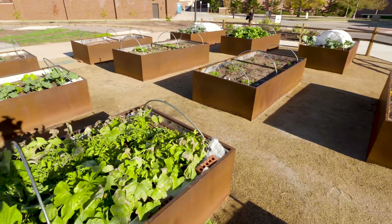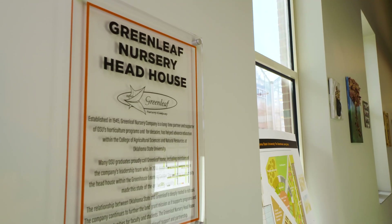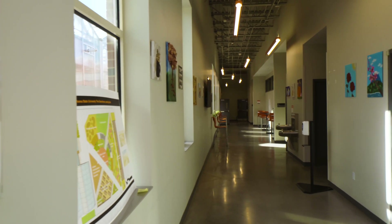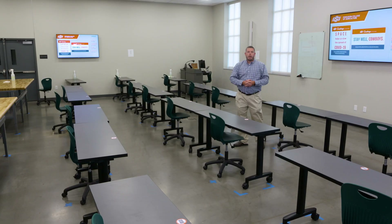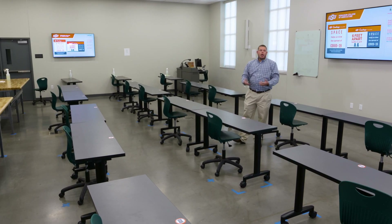The facility has several different areas, including an outside learning classroom with raised beds, some in-ground production, and a turf site associated with it. Right now I'm inside the Greenleaf Nursery head house within the Greenhouse Learning Center. Greenleaf Nursery donated a million dollars towards this head house.